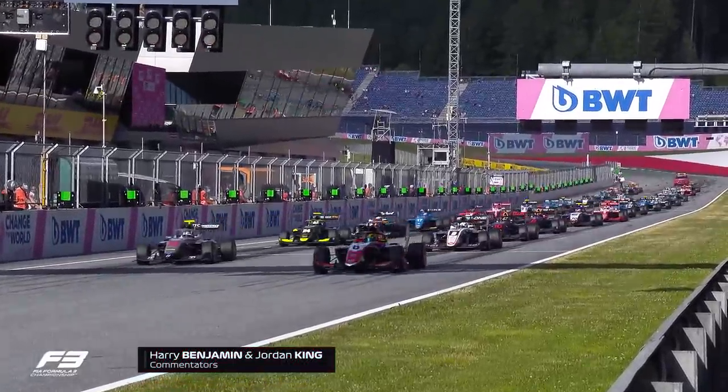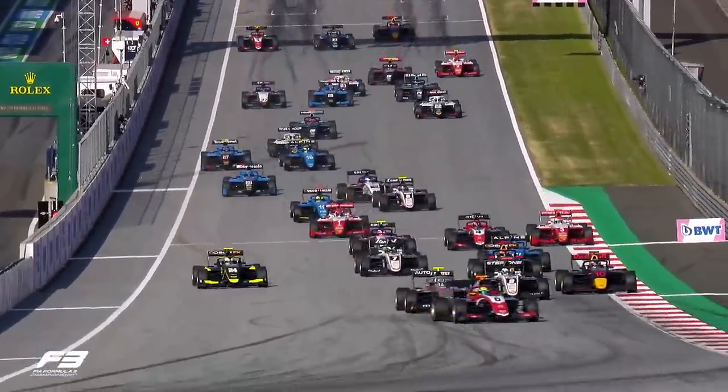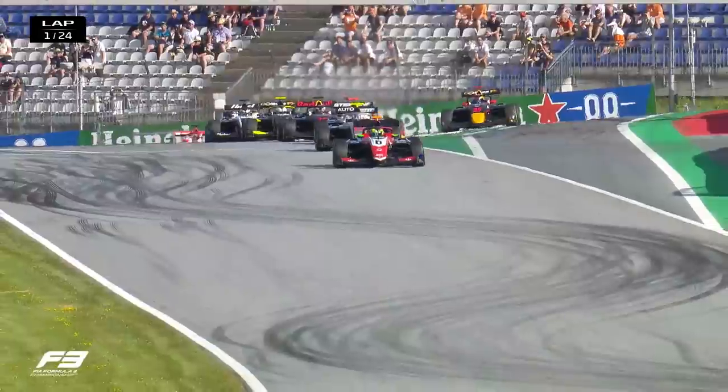Foot to the floor as we go racing in Austria. Looks like another decent start there from the top two — Schumacher and Stanek. Stanek holding behind Schumacher as Schumacher takes the racing line into turn one undisturbed, with a great lead so far on Stanek.